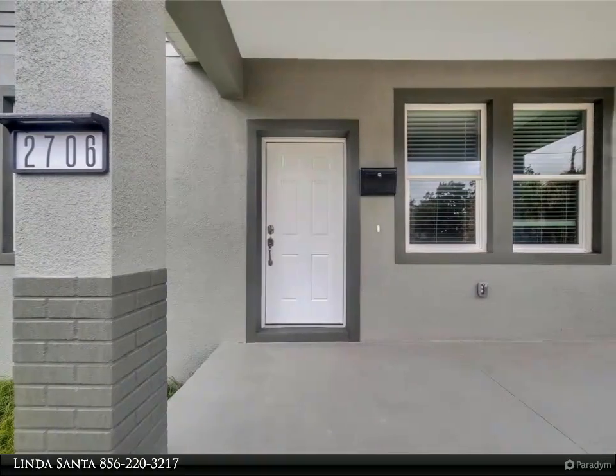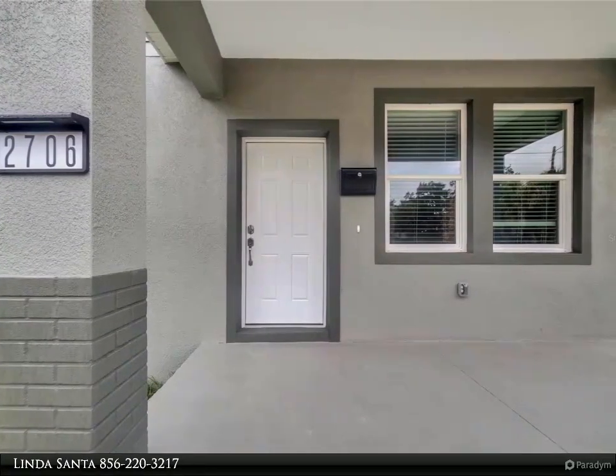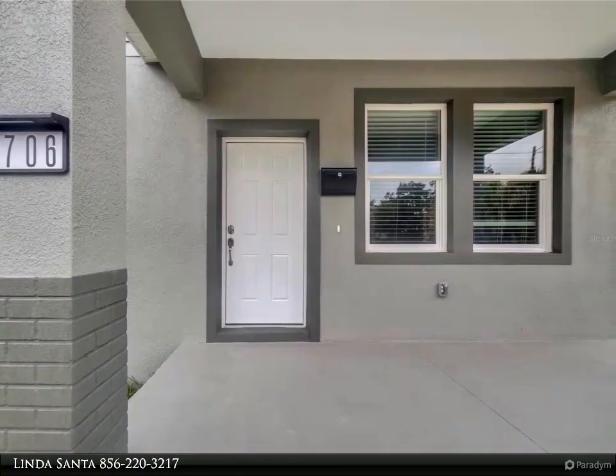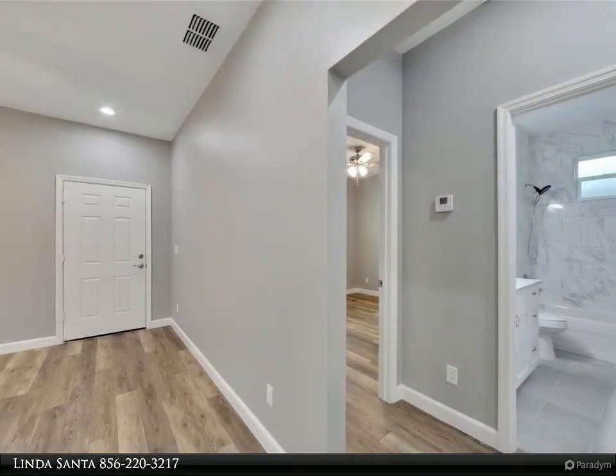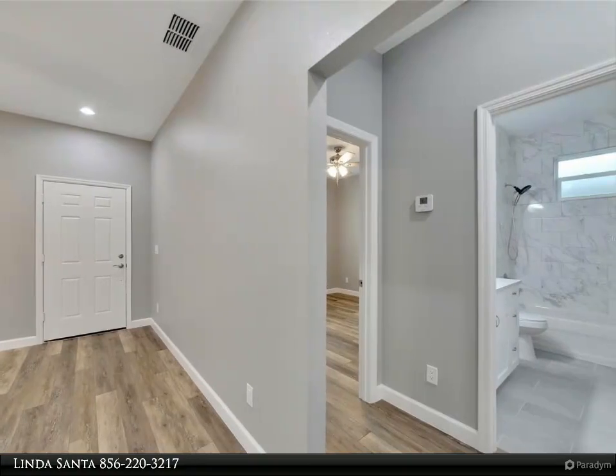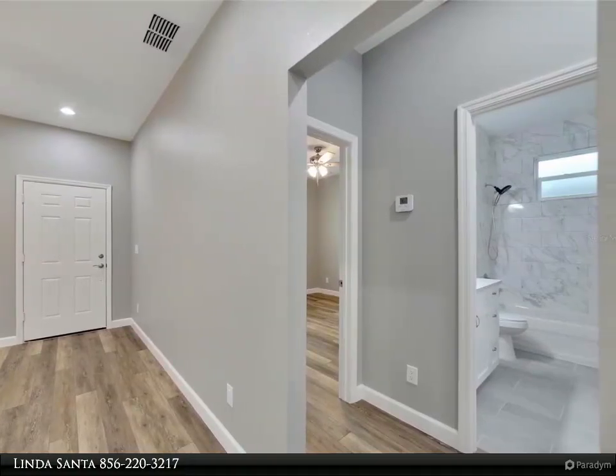This beautiful home offers three spacious bedrooms and two luxurious bathrooms. Retreat to the master suite — a true sanctuary with a generous walk-in closet and an en suite bathroom that boasts a double vanity and an oversized shower. Each detail has been meticulously crafted to ensure both comfort and style.